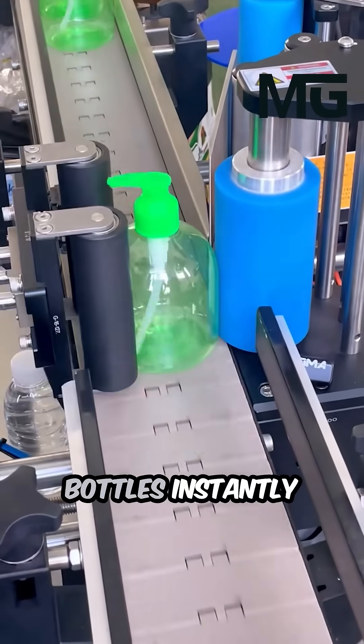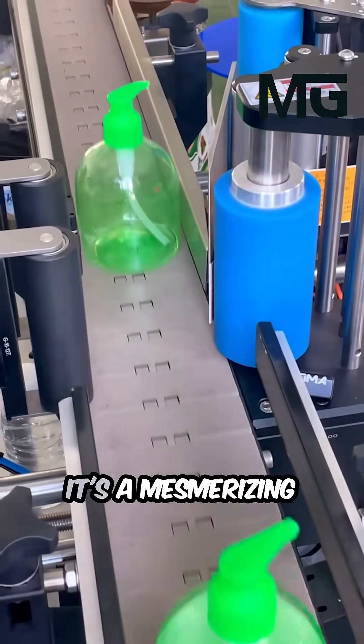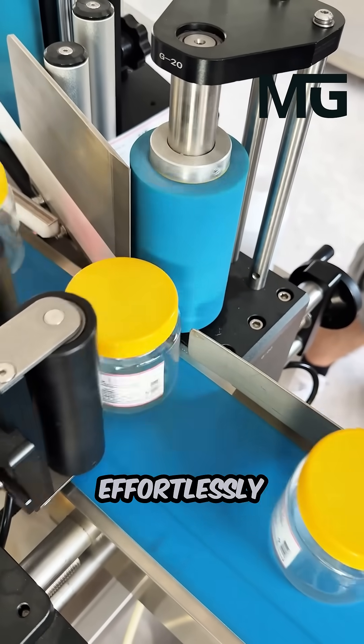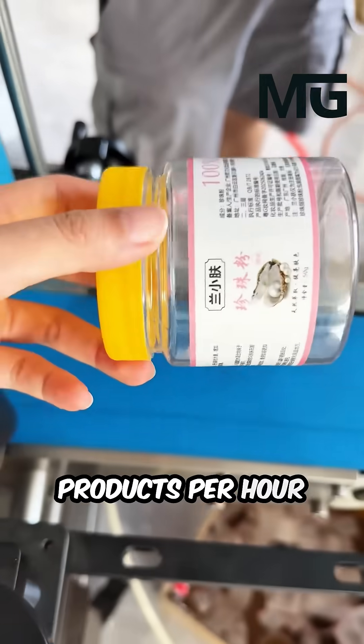Maintaining the highest standard of quality control and making the bottles instantly shelf ready, it's a mesmerizing display of modern manufacturing efficiency, effortlessly preparing thousands of products per hour for consumers.